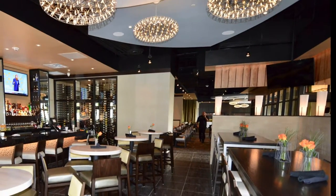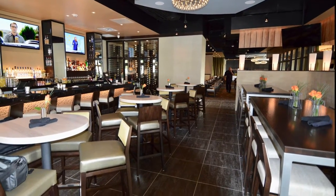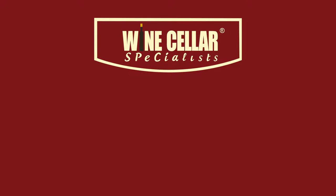This small contemporary commercial wine cellar holds a total of 864 bottles. Jasper's City Line modern wine cellar — call Wine Cellar Specialists today for your commercial or residential wine cellar project.